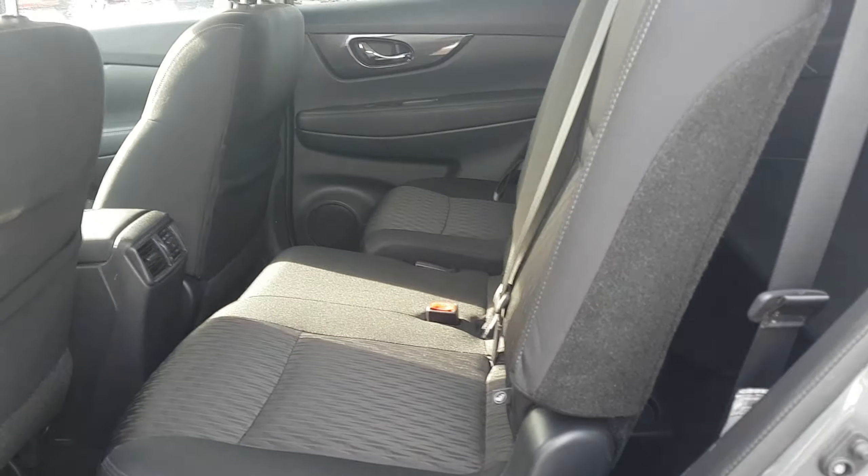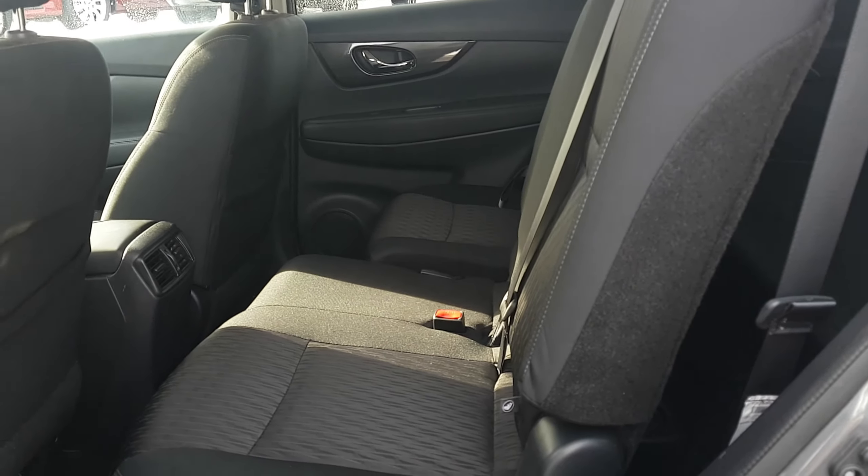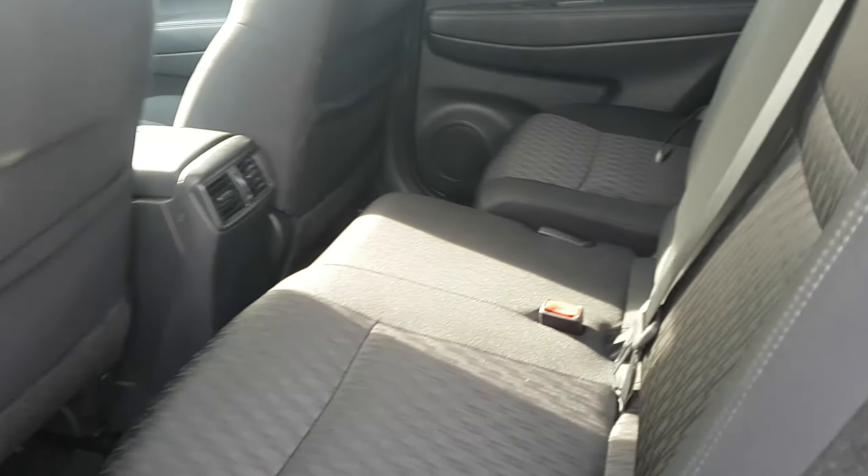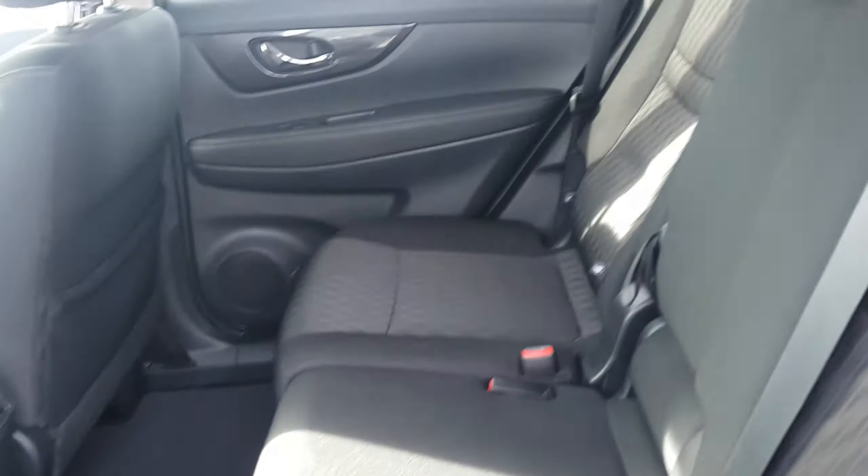So if you needed to adjust how much cargo room you have, or if you want your little ones or your fur babies a little closer to you, you can move those seats up. Great versatility in the Rogue. Love these seats — they're really comfortable as well. Big bonus: rear vents for your passengers too.